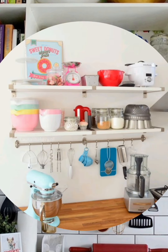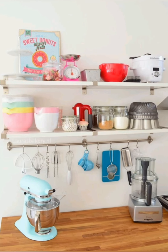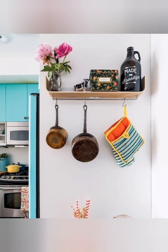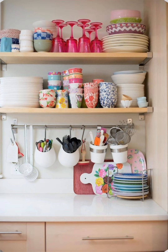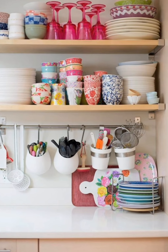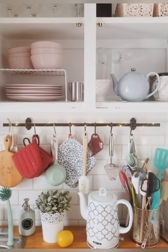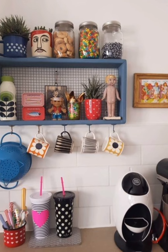Number forty-eight: vintage faucet — upgrade your kitchen faucet to a vintage style design with classic details like cross handles, a high arc spout, or an antique finish. A vintage faucet adds charm and elegance to your sink area while also providing practical functionality. Number forty-nine: apron front sink — install an apron front sink, also known as a farmhouse sink, to evoke a rustic and charming feel in your kitchen. These sinks are not only practical but also serve as a focal point, adding character to the space.